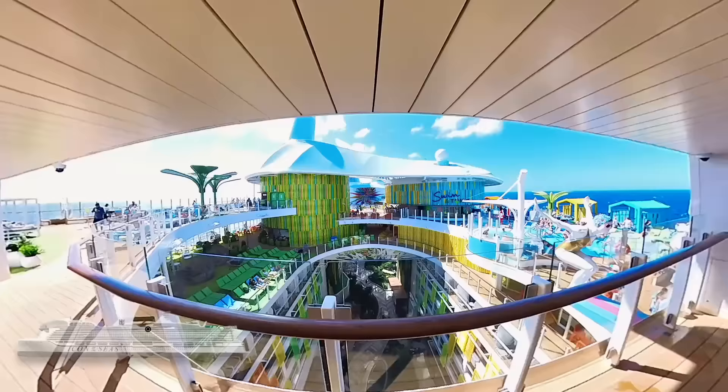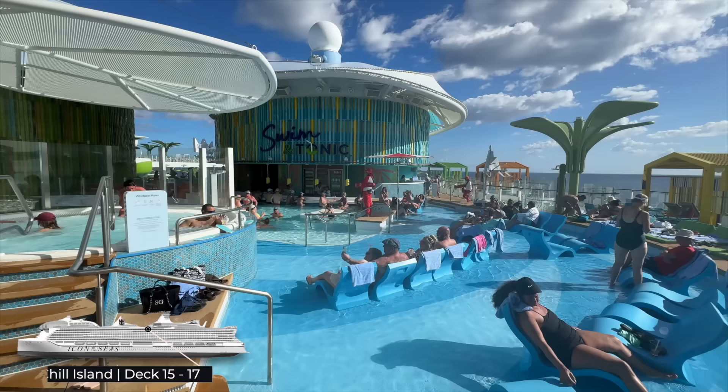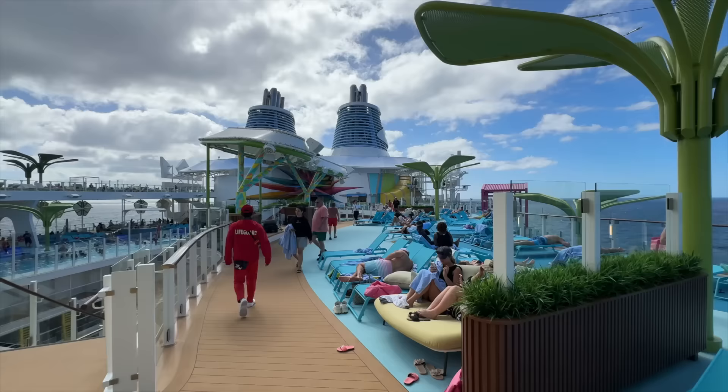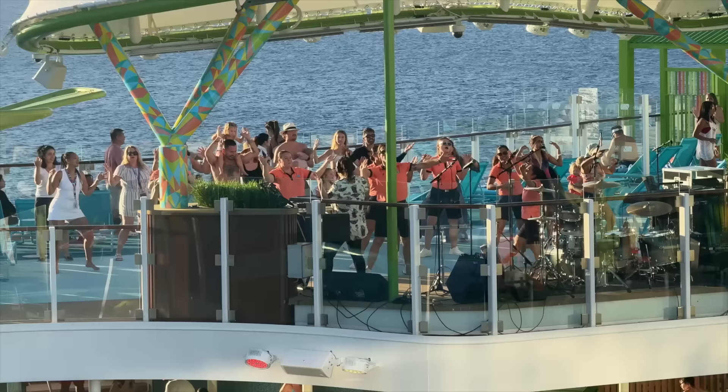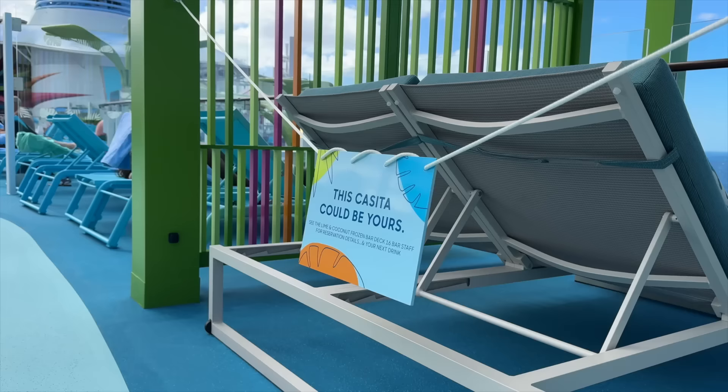Next, we'll head to what's more of a relaxed vibe — situated over three decks from 17 to 15, it features a multitude of pools, sunbeds, and even a swim-up bar aptly named Swim & Tonic. Despite its name, I find Thrill Island to be one of the busiest areas of the ship. Royal Caribbean do offer an upsell for a guaranteed cabana — or casitas as they call them — which offers great privacy, though the pricing is ludicrous in my opinion. Remember, that's per day.